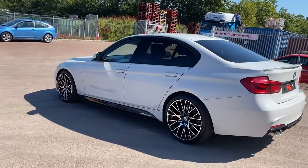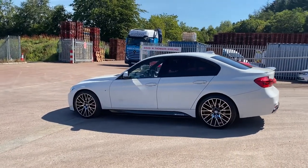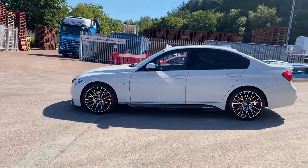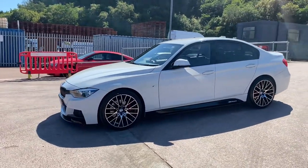It's got three BMW main dealer services and has just been serviced by our own workshop for sale. The vehicle is also sold with a fresh 12 months MOT. Platinum warranty is also included, as is 12 months AA roadside assistance.